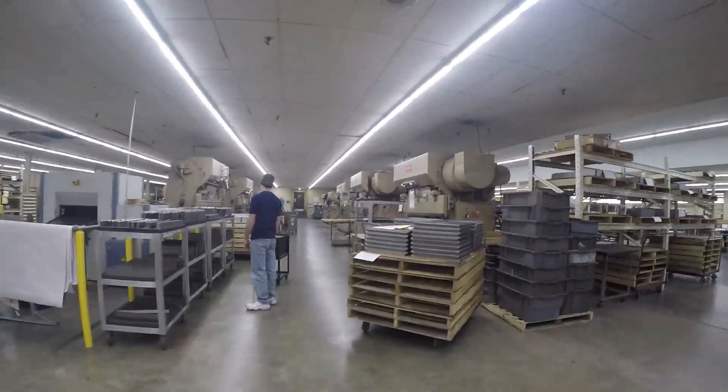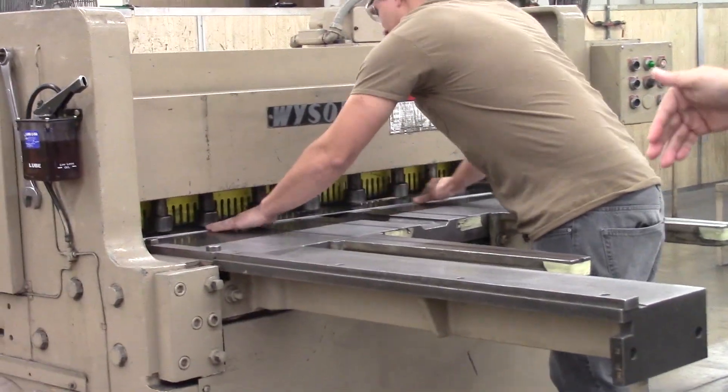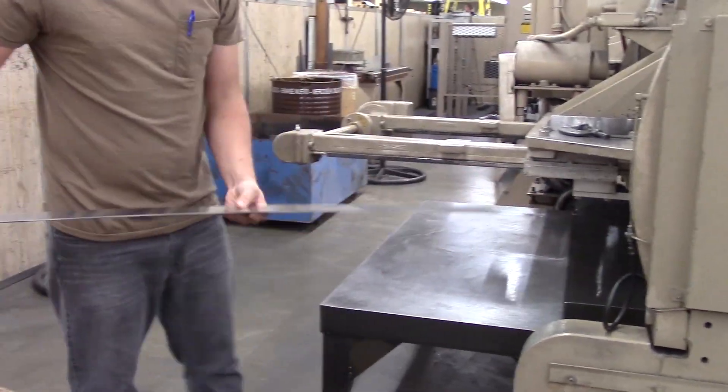Can you provide us with a brief run-through of the manufacturing process? We're over by the shearing department. This is the section of manufacturing sheet metal where you take a big piece and just cut it down to a smaller piece.